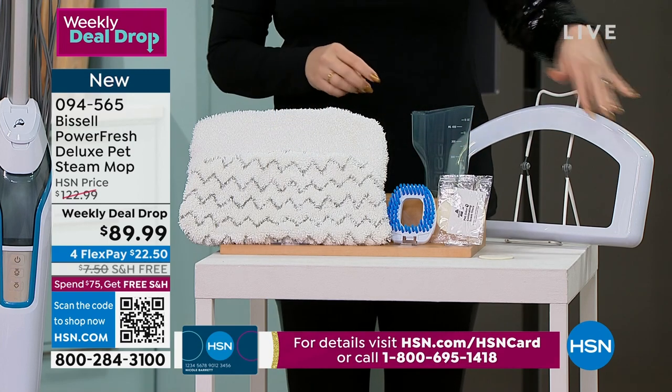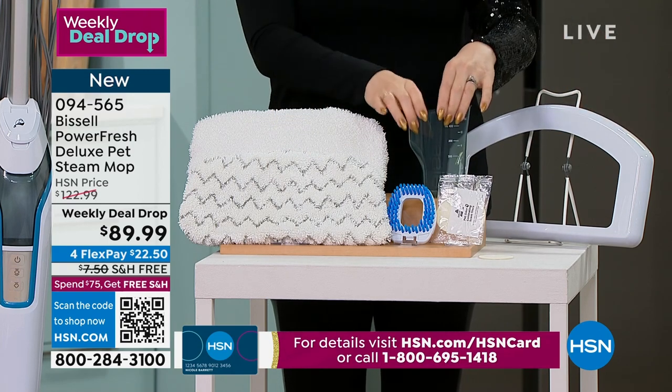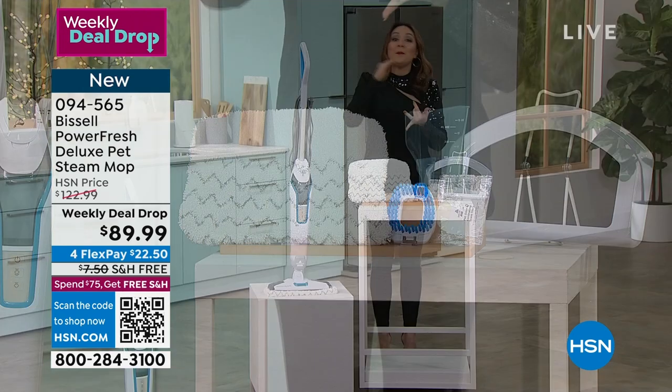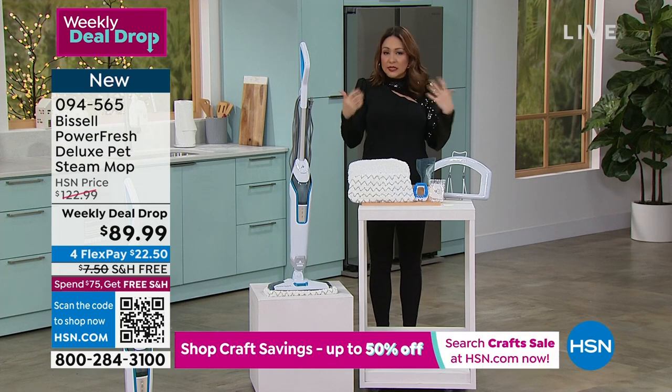You're gonna get one of the soft microfiber mat pads and the one with the little scrubbies on it, the odor eliminators, the carpet glider, and the actual cup that you put water in — because guess what? You're not putting any chemicals in there. You're not buying more and more bottles of things to clean your floors. That's it, it's water.